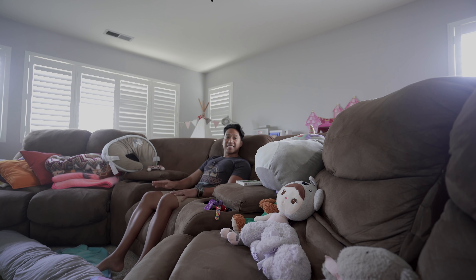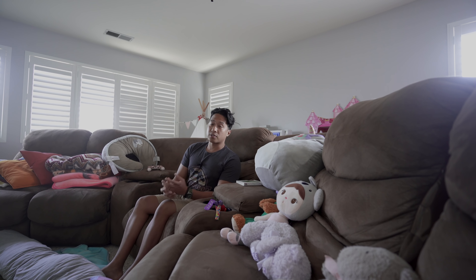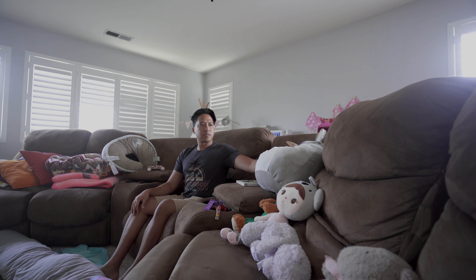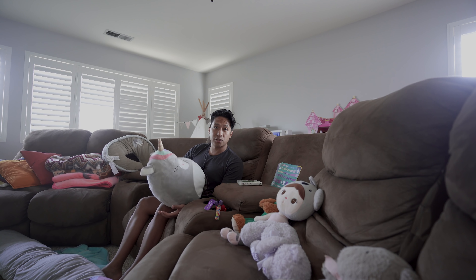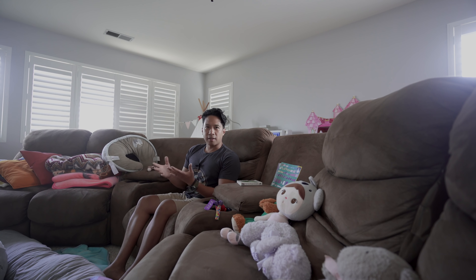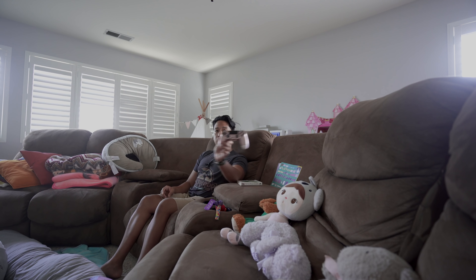Oh yeah, this is it. This is the spot. I am now sitting in my favorite place in the house where I can just hang out with my family. Hence, you see all these toys, stuffed animals, pillows, and blankets that may or may not belong to my children. But this is my favorite spot where I can just lounge around, watch some TV, and maybe play a game or two with my pink PS4 controller.